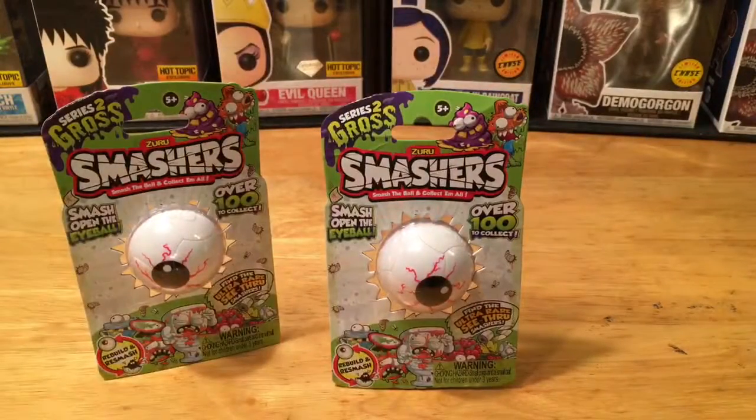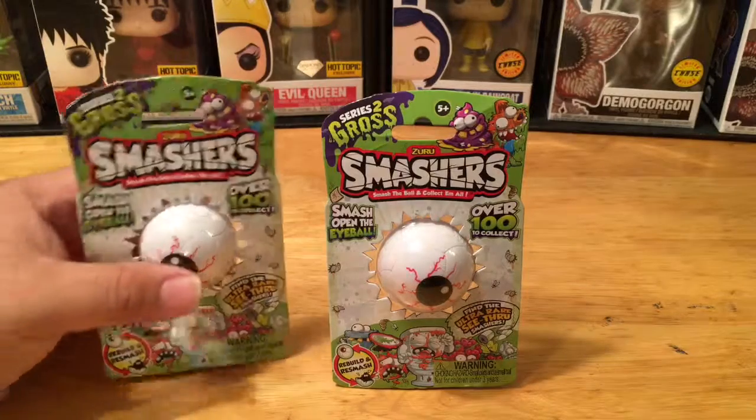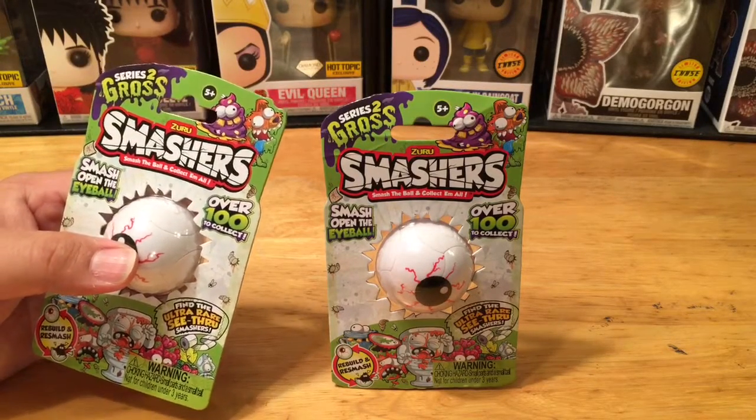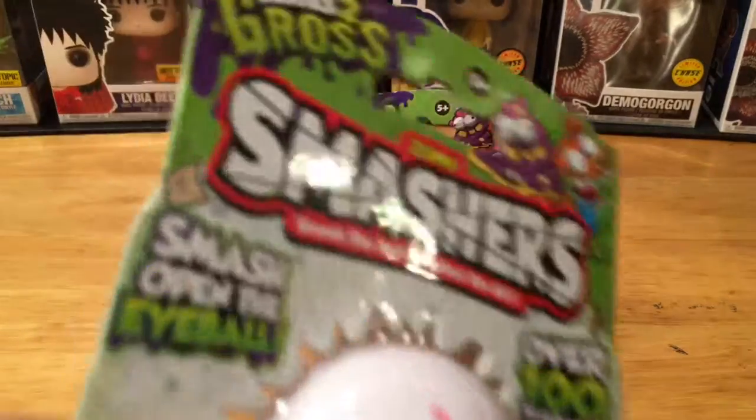Hey, what's up everyone, PCJ here to share with you something unique and different. We usually do minis of all types — blind boxes, blind bags, subscription boxes, and other mystery boxes — but I came across these Smashers. Smash the ball and collect them all, it says.